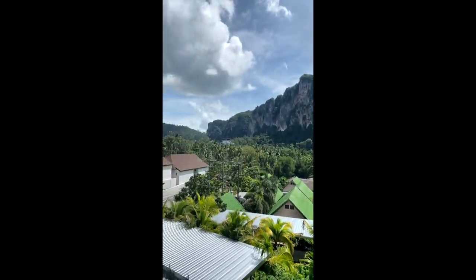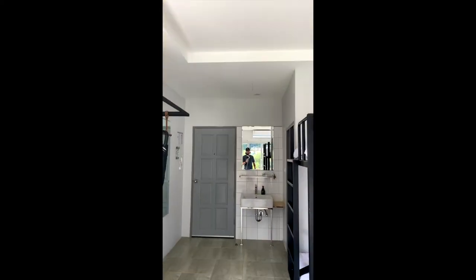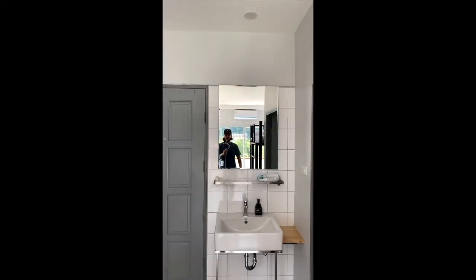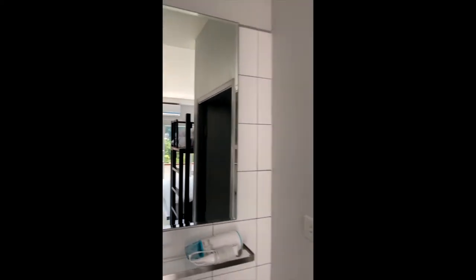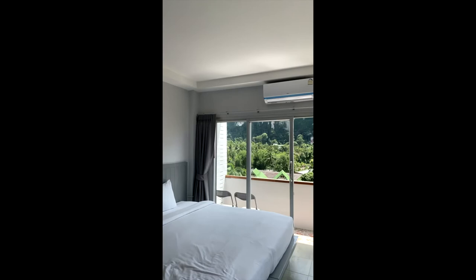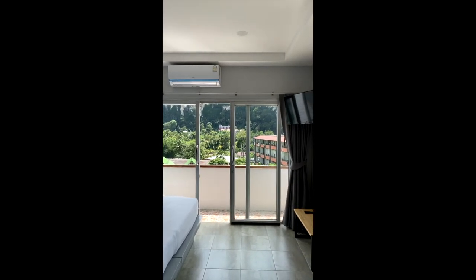Mon Hotel, located at Ao Nang, Thailand, just outside of Krabi. Who's this guy? What's he doing in my room? Who are you? That's me. Traveling on a budget. Over and out.